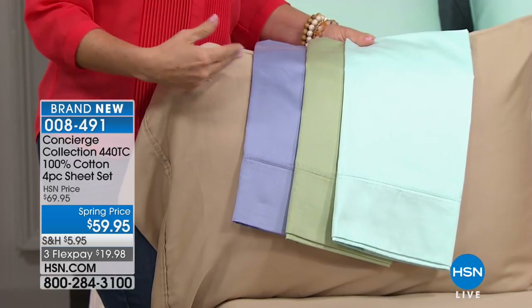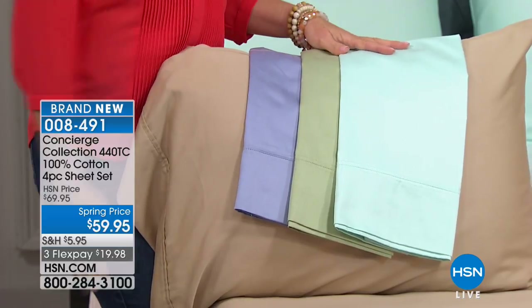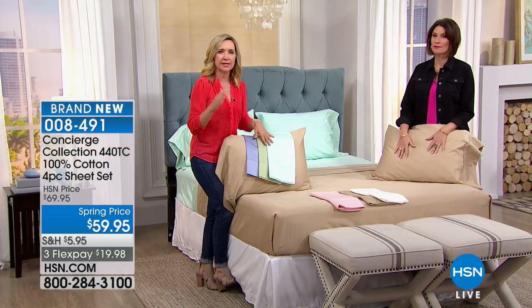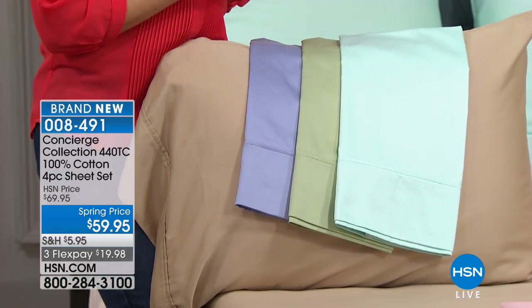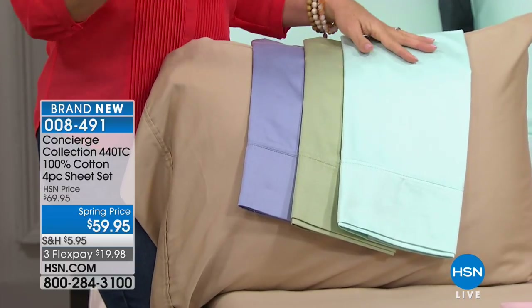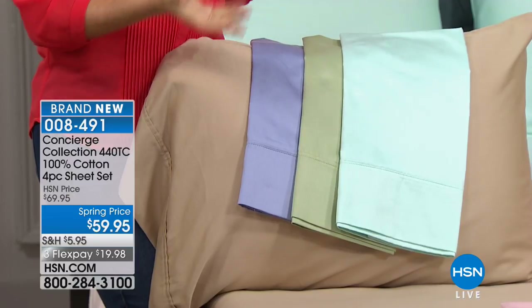Cotton is natural, breathable, soft, and gets better with every wash. If you've gone for a higher thread count before and found them heavy, this will be lightweight because luxury really starts at around 250 thread count, but these have the durability of more threads per square inch. With cotton, thread count is your gauge of quality. Pink is selling the fastest right now.